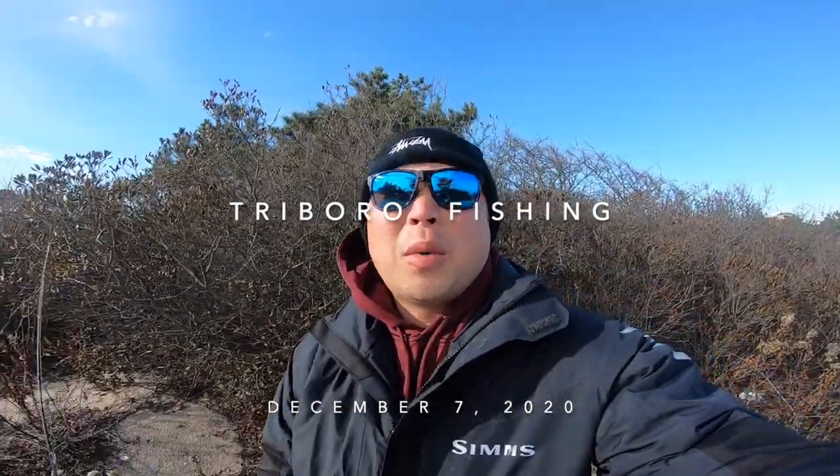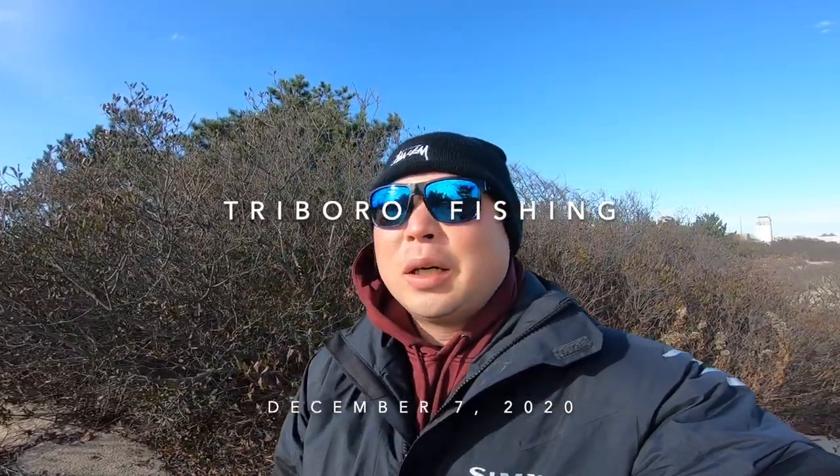Welcome to another episode. I'm here at Belmar again, gonna try to get some tog. I did some striper fishing in the morning, still got a few hours to fish so I'm gonna do some togging. I had some crabs in my car already from last time, so let's try to get a keeper.